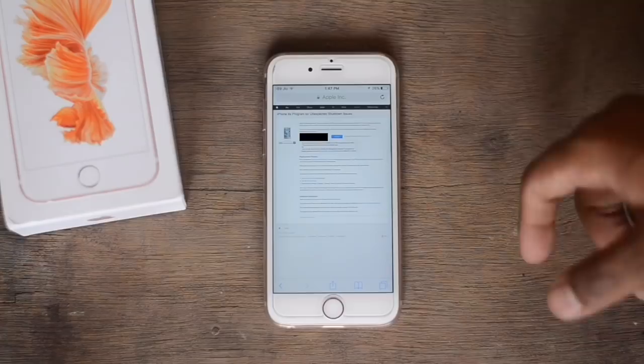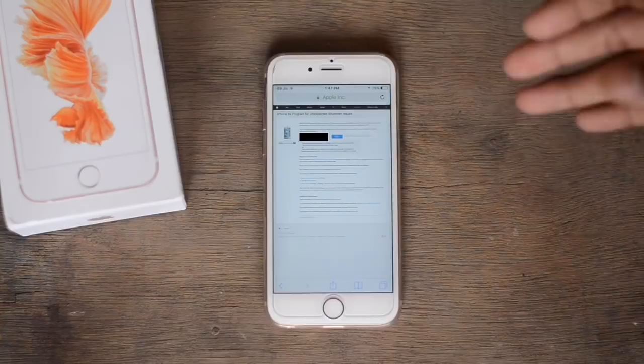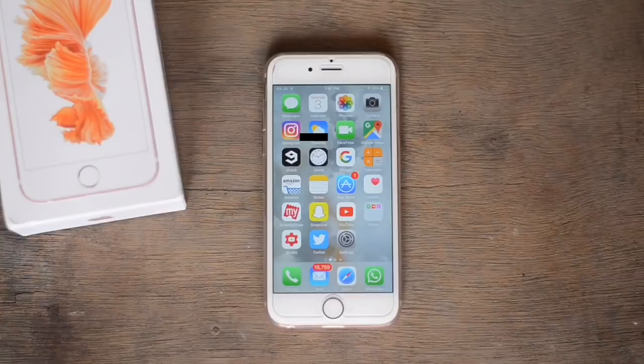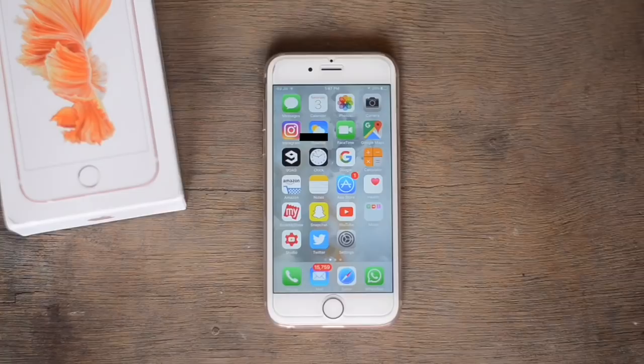Once you've confirmed your iPhone is eligible, call the Apple Customer Care Service and they will direct you on what to do and give you your available options. This isn't a major issue for everyone — if you picked up your phone between September and November, you may have this issue. If you've had your iPhone for a year or more, this won't apply to you. It's just the last two months' manufacturing batch that was faulty.